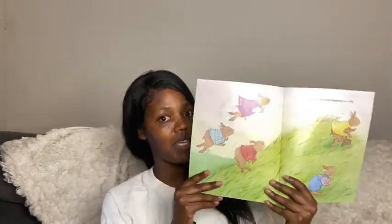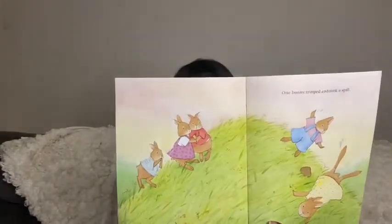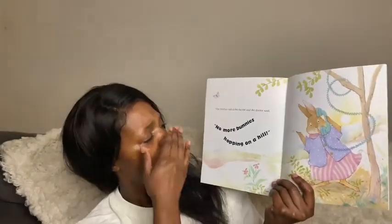Five little bunnies hopping on a hill. One bunny tripped and took a spill. Oh no. The mother called the doctor and the doctor said, No more bunnies hopping on a hill.